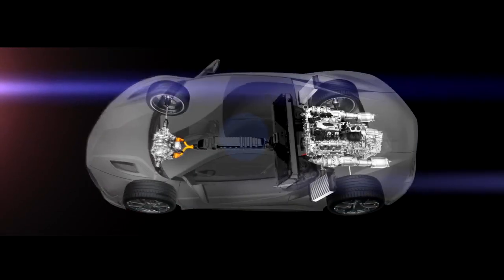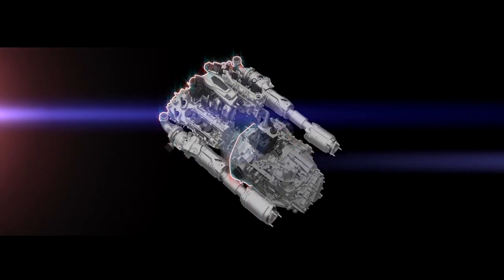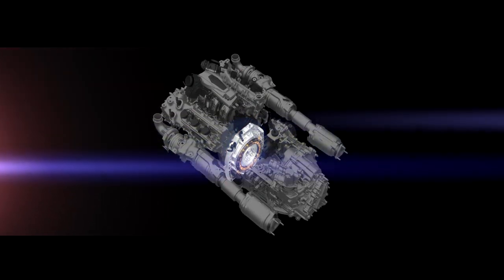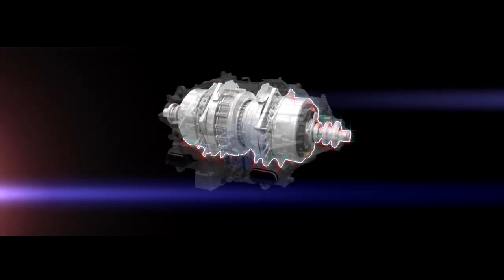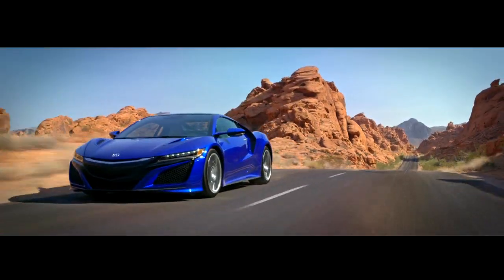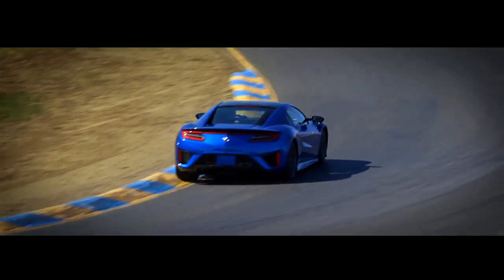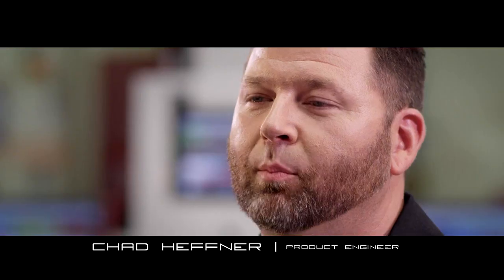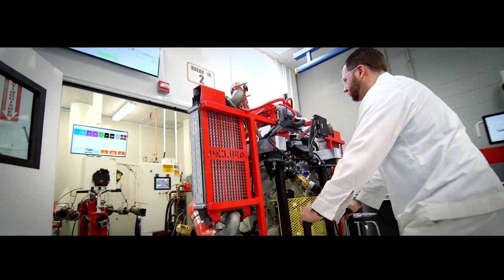Each power unit — comprising engine, 9-speed dual clutch transmission with direct drive electric motor, and front twin motor unit — is bench tested and broken in to ensure that every NSX is ready when the customer receives it. We evaluate every gear and the individual components. We single them out and bring the engine into the break-in area at QSD to break it in.